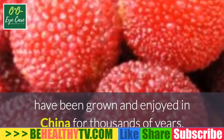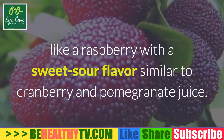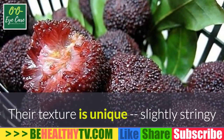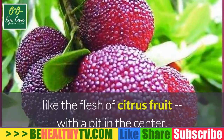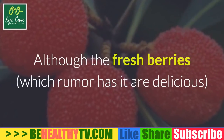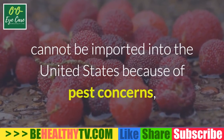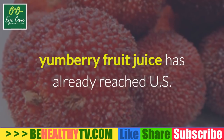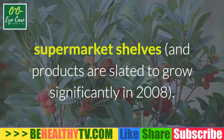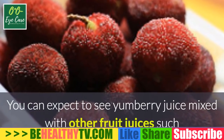Yum berries — the new name for yangmei fruit — have been grown and enjoyed in China for thousands of years. They look a little bit like a raspberry with a sweet-sour flavor similar to cranberry and pomegranate juice. Their texture is unique: slightly stringy like the flesh of citrus fruit, with a pit in the center. Although the fresh berries, which rumor has it are delicious, cannot be imported into the United States because of pest concerns, yum berry fruit juice has already reached U.S. supermarket shelves and products are slated to grow significantly.